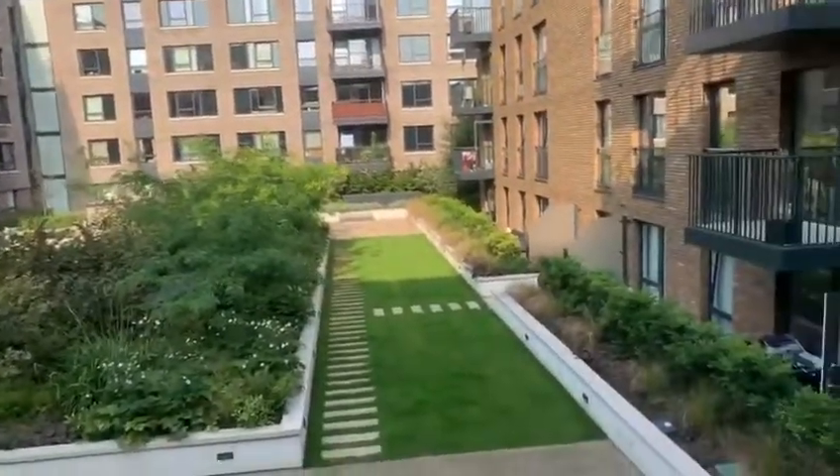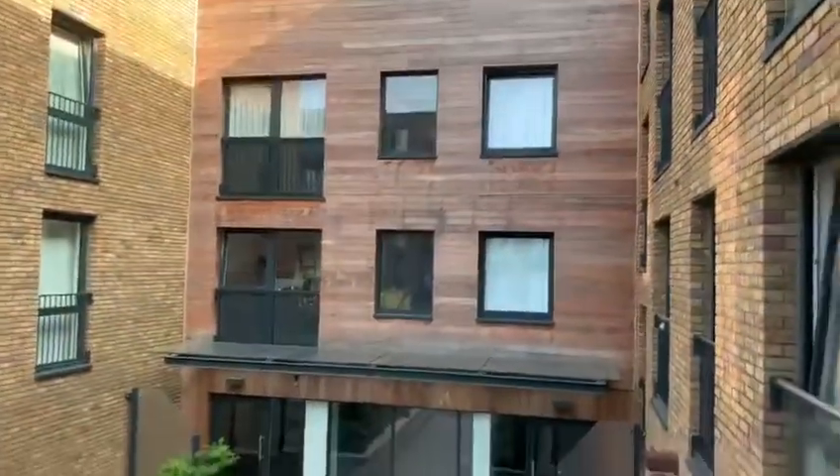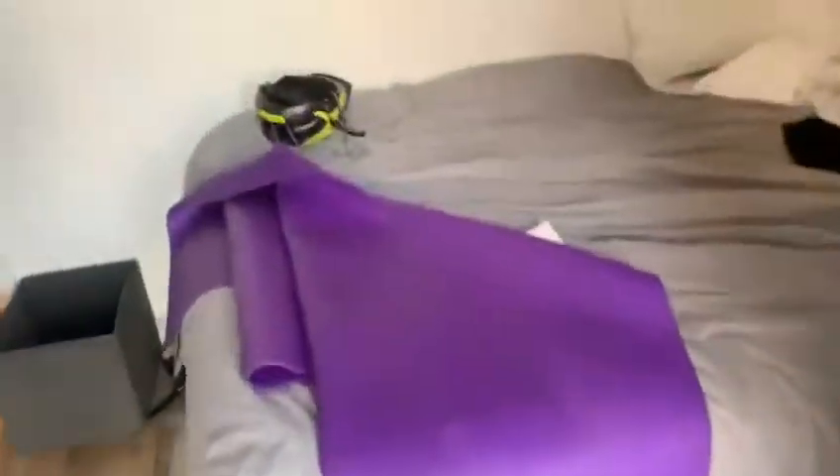The gym and the concierge is to the right, behind the entrance of the property, which is behind this building here. And there you have it.